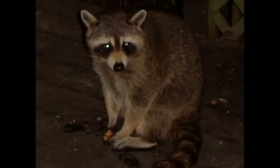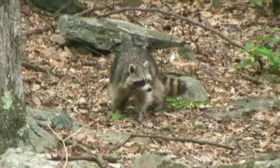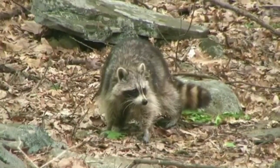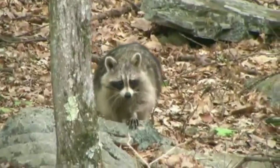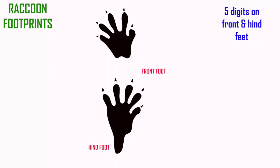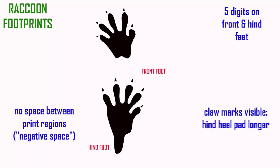Raccoons possess five digits on their front and hind feet. The claw marks are visible, unlike cats where they are not. The hind heel pad is more elongated, helping you recognize it as a raccoon print. The tips of the digits are connected in a footprint to the heel pad, so there is no negative space — no empty space between the digit tips and the heel pad, as one might see in a skunk.